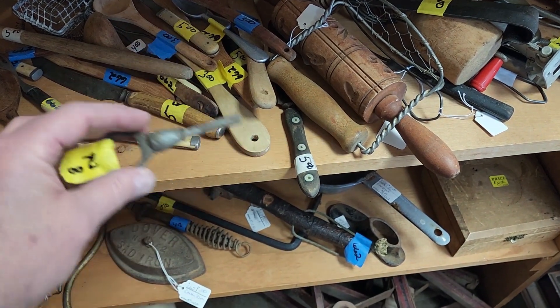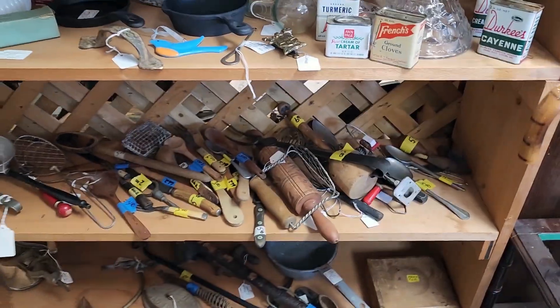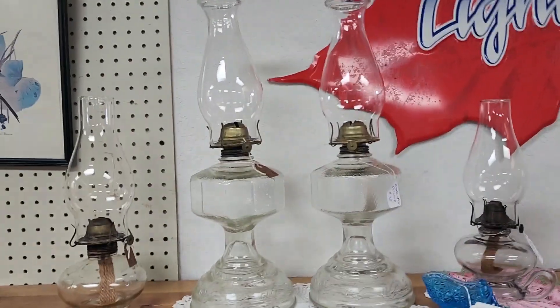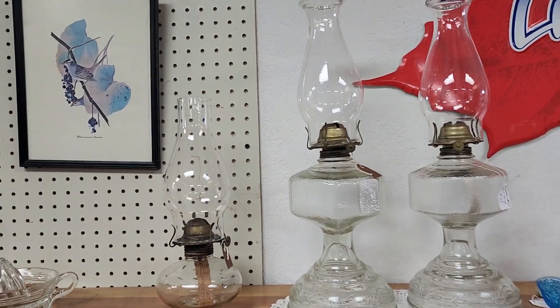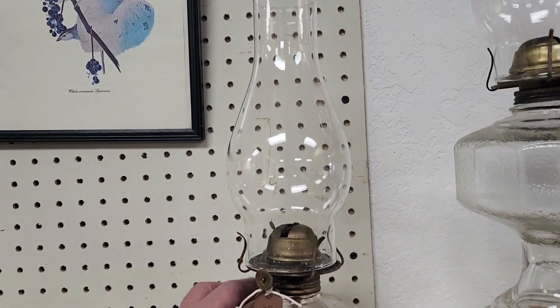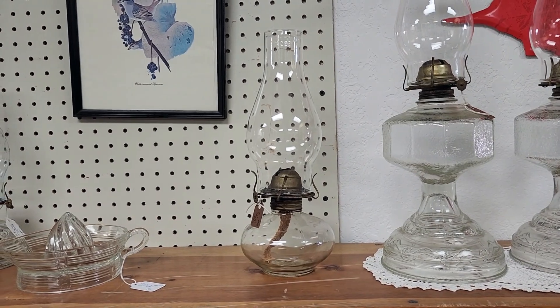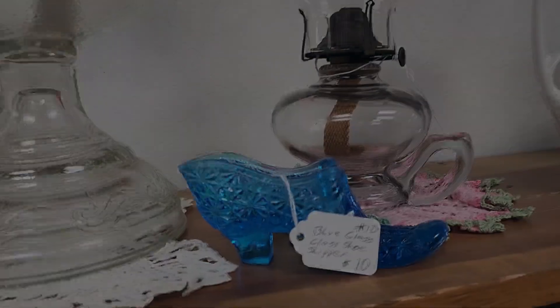Old screwdriver — neat stuff, period correct, that's what they call it. The old oil lamps are always cool. I like that one — that one's nice.